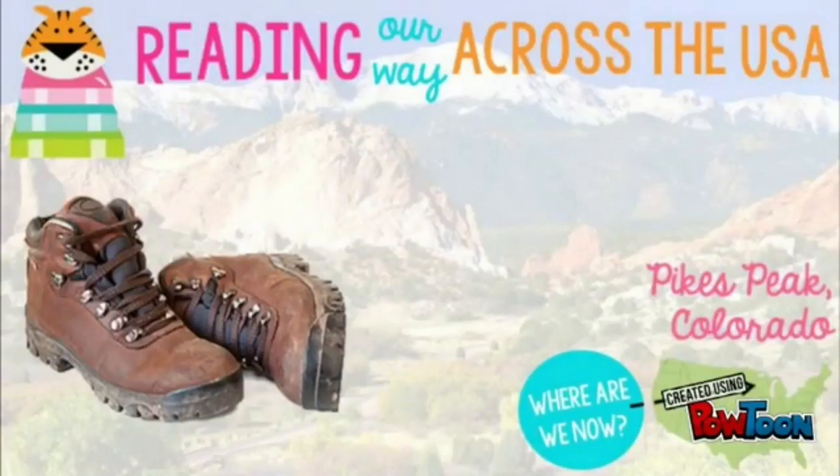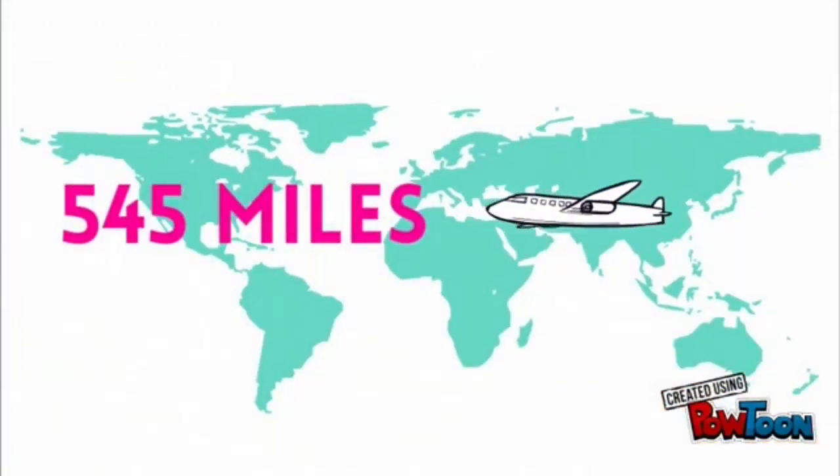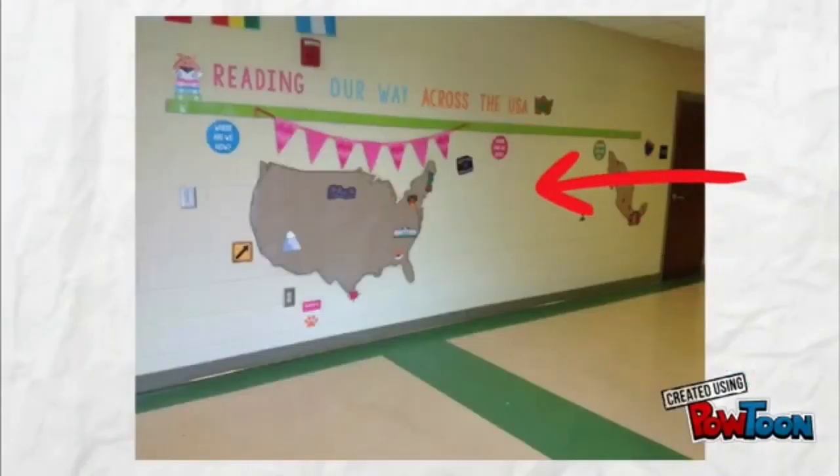Well, that's all for this week. Remember to read, read, read. Tell your friends we can't do it without them. Next week, we're headed to Pikes Peak in Colorado. We will need to travel 545 miles to get there by next Monday. I know you can do it! Remember, you can check out where we've been and where we are now right outside the library. See you next week!